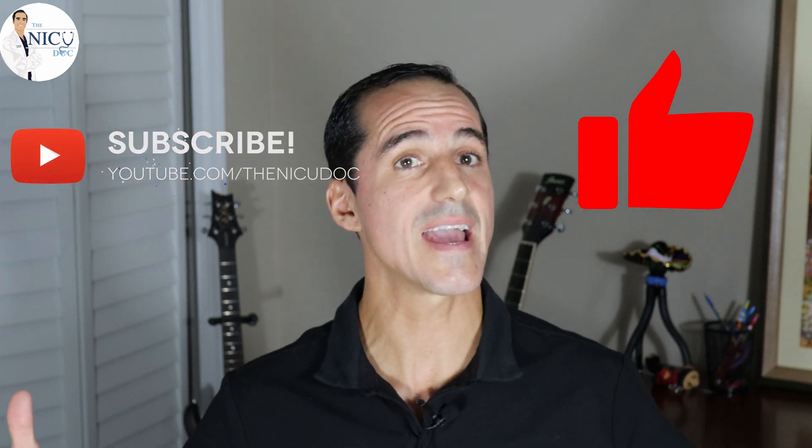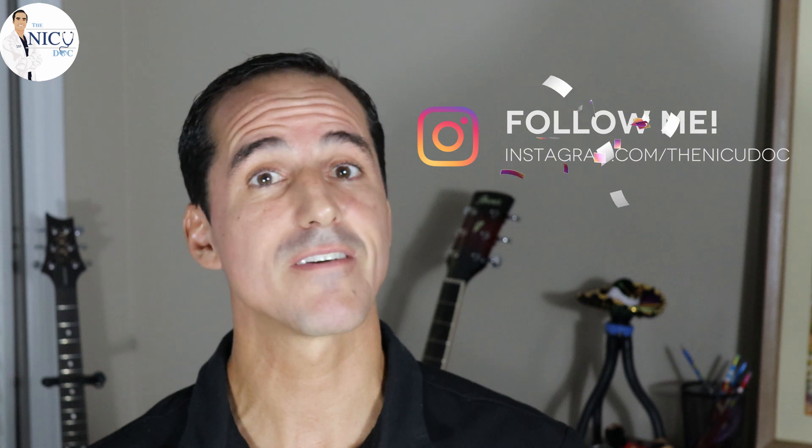Thank you for watching all the way to the end. If you liked this video, please like and subscribe. Any questions or comments about CDH and ECMO, put them in the comment section below. Also follow me on Instagram — I post educational content every day and we can converse there too. Have a wonderful day and we'll see you in the next video.